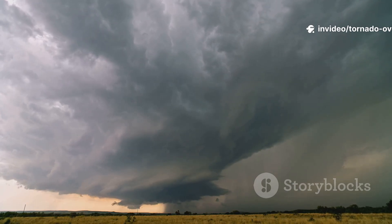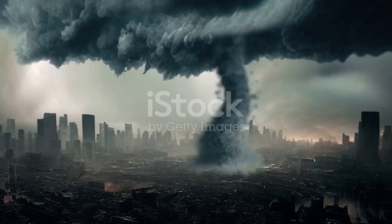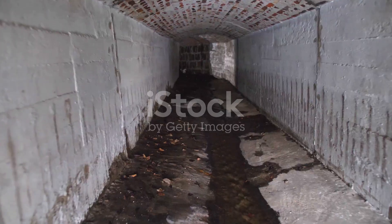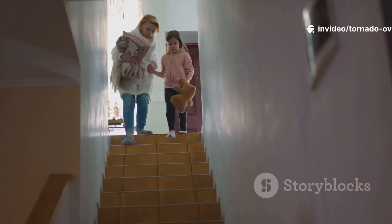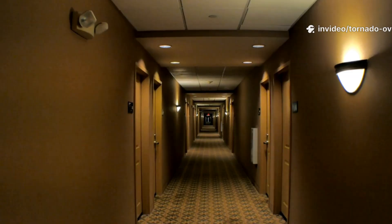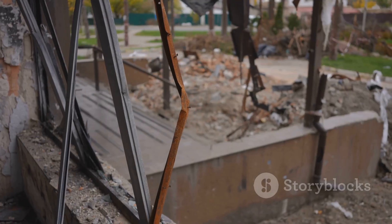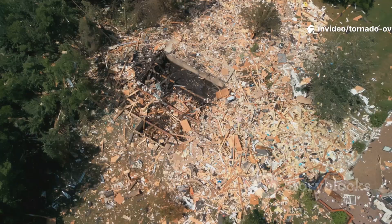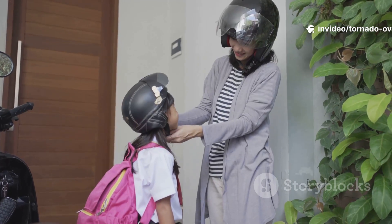But when a tornado is coming, what should you do? Let's talk survival. When a tornado approaches, seek shelter immediately. The safest place is an underground storm cellar or a tornado-safe room. If that's not possible, go to a basement or the lowest level of a sturdy building. Put as many walls between you and the outside as possible — interior rooms are best. Stay away from windows and outside walls; flying debris is the biggest danger. Crouch low, cover your head and neck, and use a helmet if you have one.